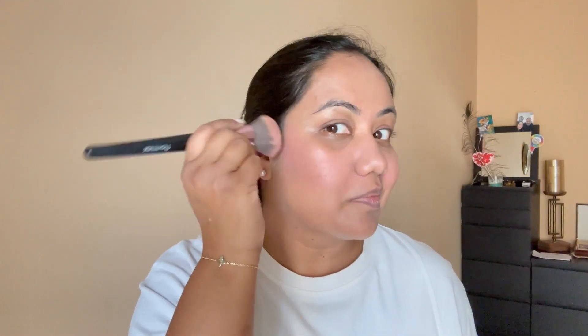After sunblock I put some face powder and some blush. This is Pixi blush — this is one of my favorites. It's so good, it gives a natural glow. It's called On The Glow. It's very good and I always use this.